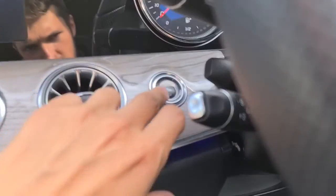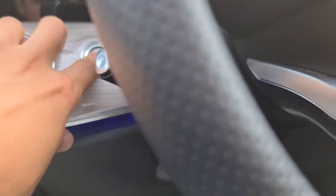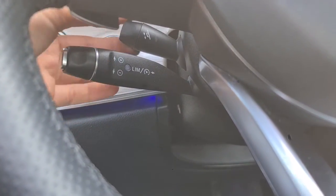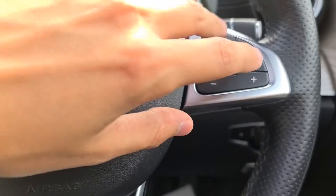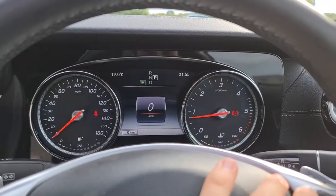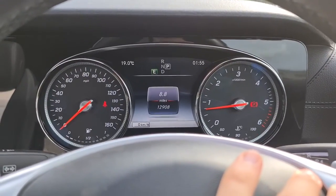We've just started the vehicle to show it's free of any warning lights. It does have keyless start — key in your pocket, foot on the brake, and it'll start right up for you. You've also got your cruise control, your speed limiter, as well as an electric adjustable steering wheel. There are touch pads on either side as well as the volume controls. The vehicle has done just over 12,900 miles.